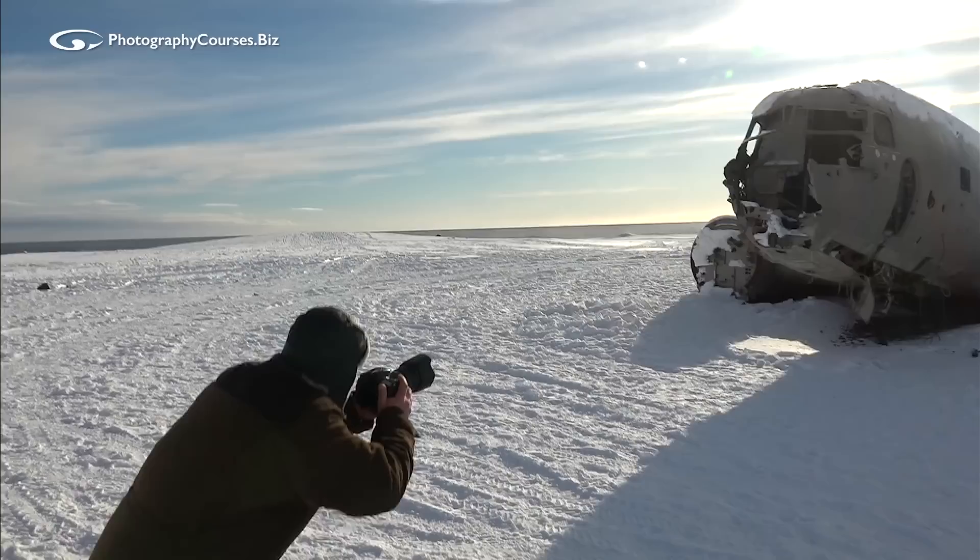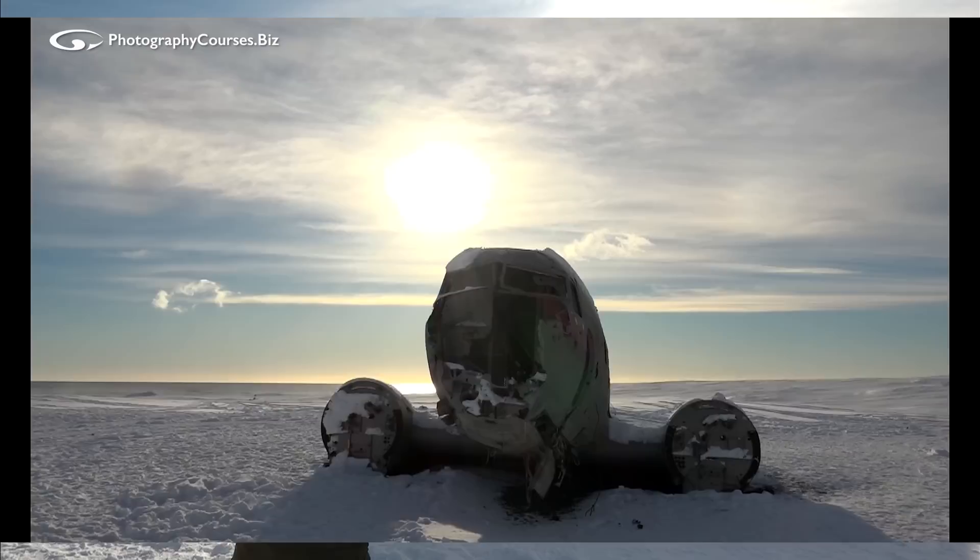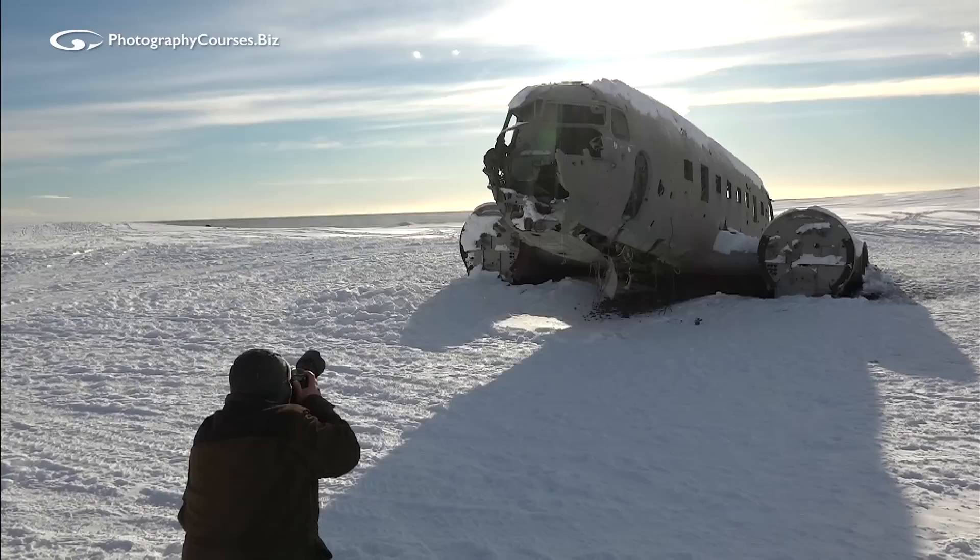And then low again — get that sun just clipping over the edge of the top of the aircraft. There it is, about there. Let's just get her in focus; it's hard to focus so you need to be careful with this.